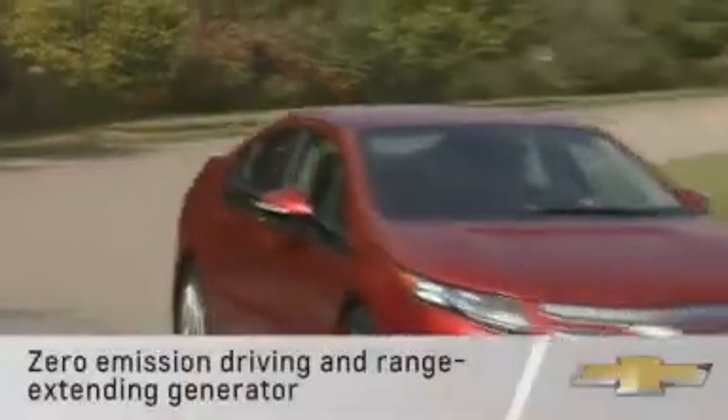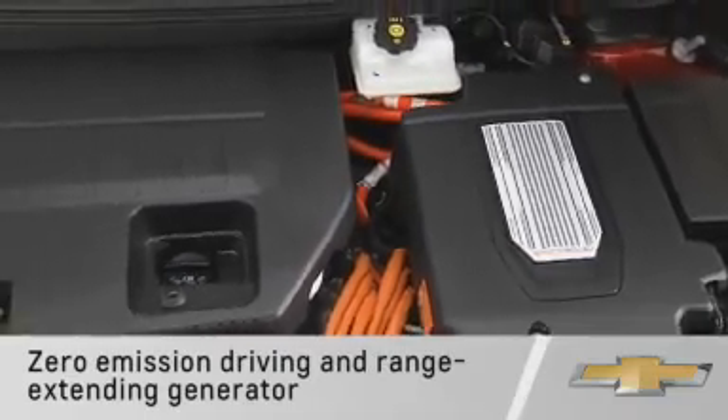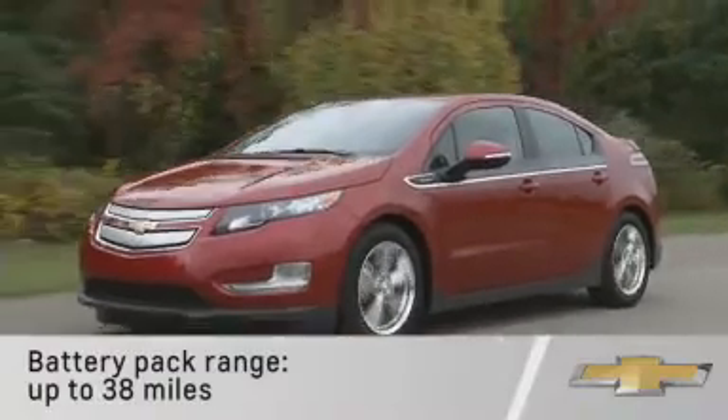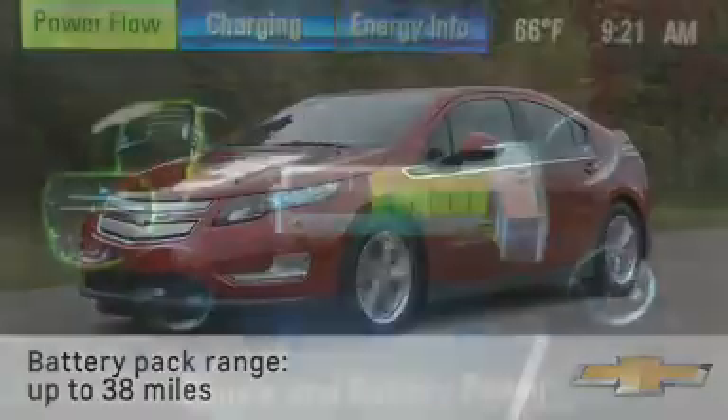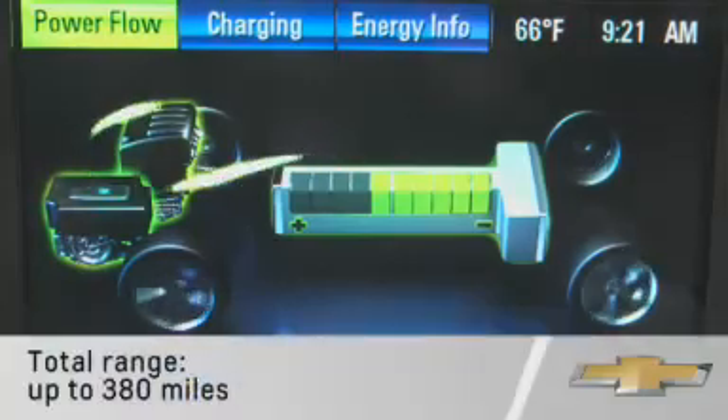Zero emission driving and a range extending generator to continue the trip once the batteries are depleted. The battery pack is rated for up to 38 miles per charge, but if that runs out the generator takes over to extend range up to 380 miles.